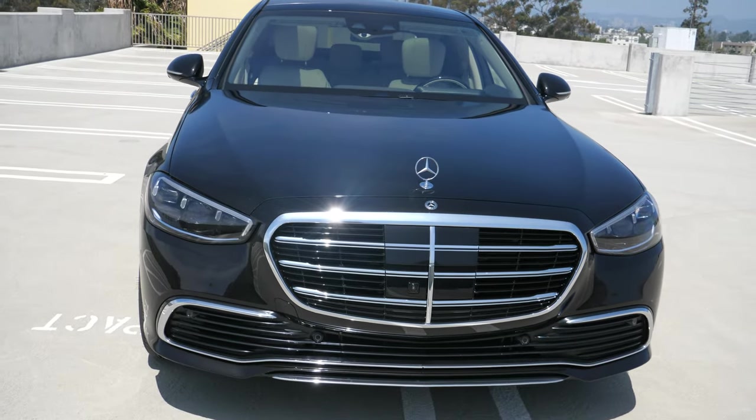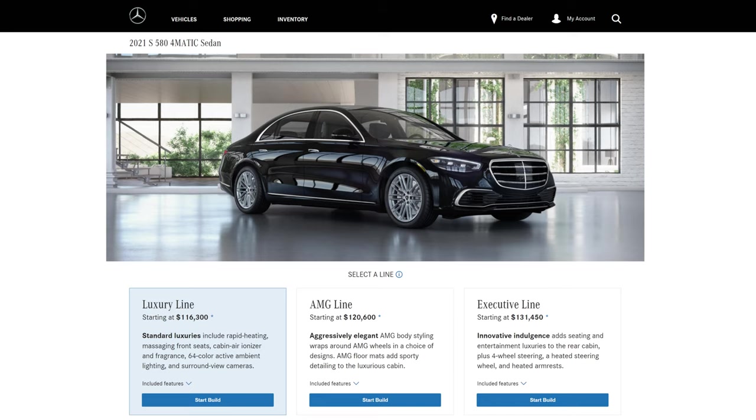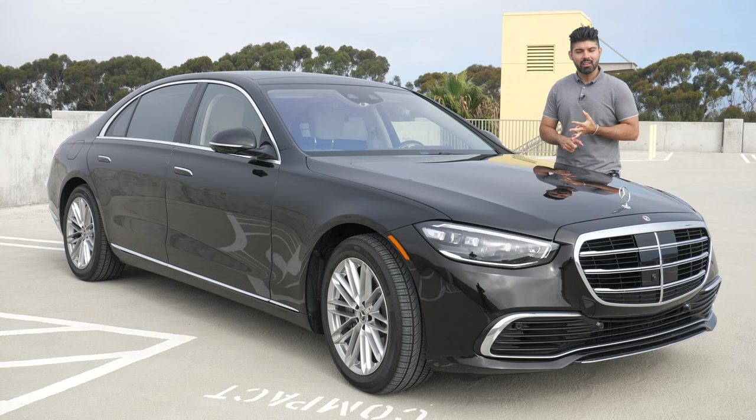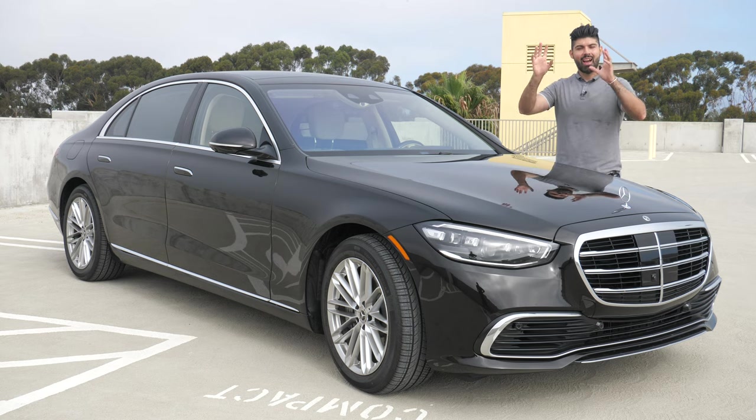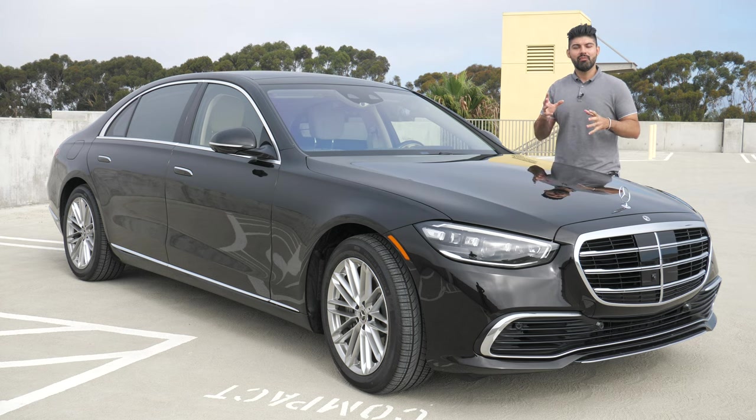As far as packages go, this is the S580 trim level. You have three different packages to choose from: the Luxury, which is the base — though it's not base whatsoever — then the AMG trim, which gives you additional wheels and bumpers, and then the Executive package, which is trimmed more towards the backseat passenger, adding screens and different massaging seats in the back. Mercedes gives you options within the trim level to customize it to your use case.